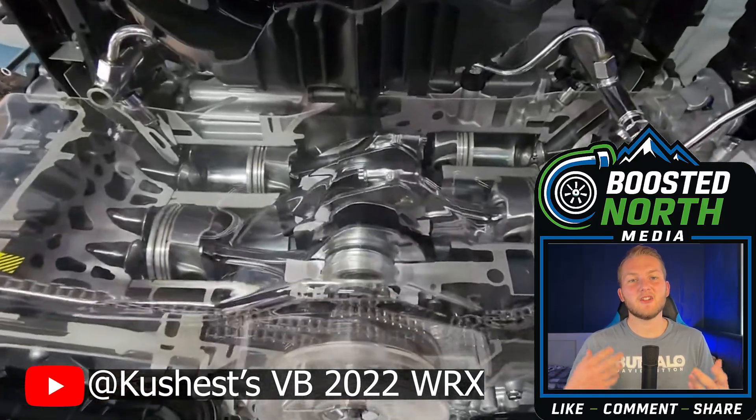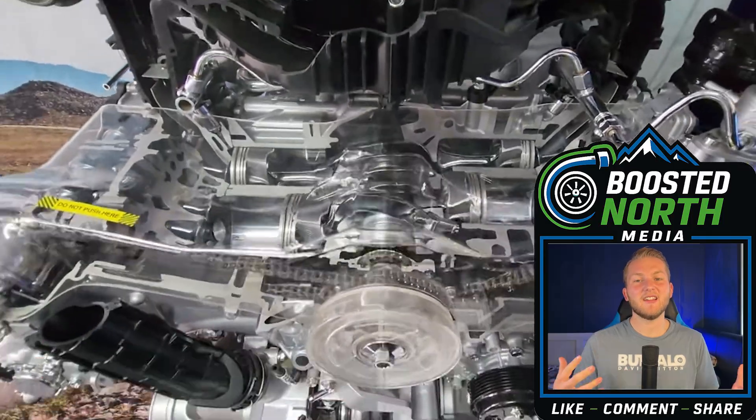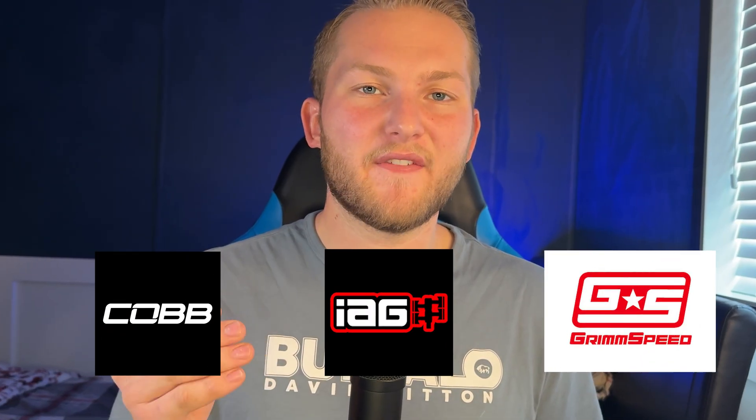From there, we can translate the data into real-world results from world-famous tuning companies and enthusiasts alike. And although this performance cake has a lot of icing, there are a few aspects that need a little bit of help from our aftermarket pros.